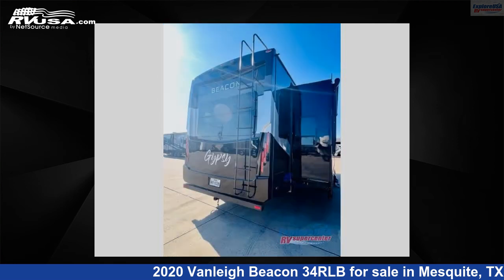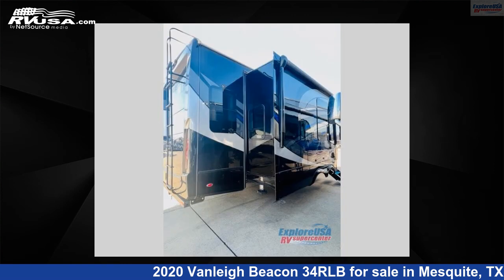The floor plan layout of this fifth wheel features a front bedroom, kitchen island, and rear living area. For more information and pricing on this unit, and to see all units available for sale.